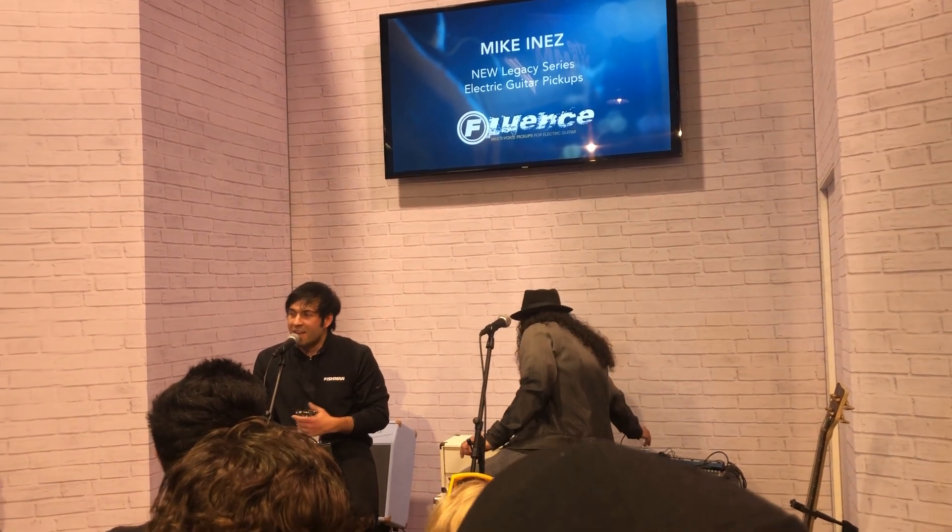We have Stephen Carpenter from the Deftones, Devin Townsend, Animals as Leaders, Killswitch Engage, Lamb of God, Greycock — so many artists that have been joining the Fishman Fluence team. It's been absolutely a wild ride for the past five years, and we've kind of taken the pickup market by storm.